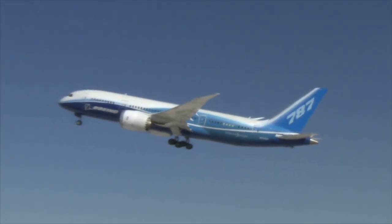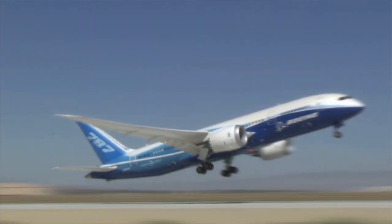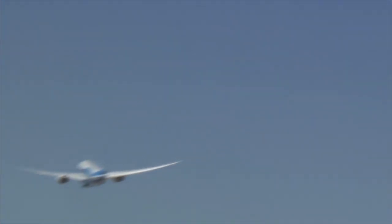And soon, Captain Carriker and the team will be back up in the air to test some more.